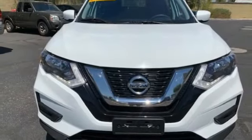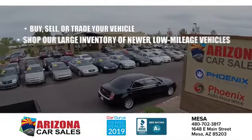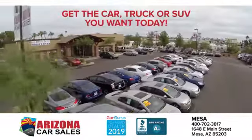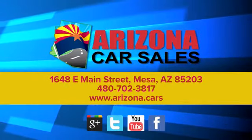Excitement. Nissan. See it for yourself when you take it for a test drive. At Arizona Car Sales, the price you see is the best upfront price, and you don't have to negotiate for it. Get the car, truck, or SUV you want and experience the Arizona Car Sales difference today.